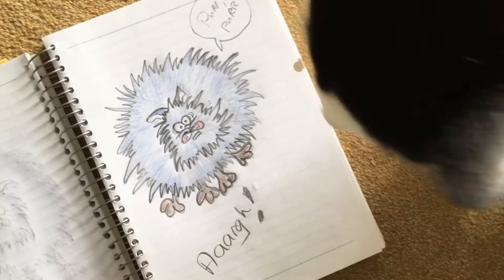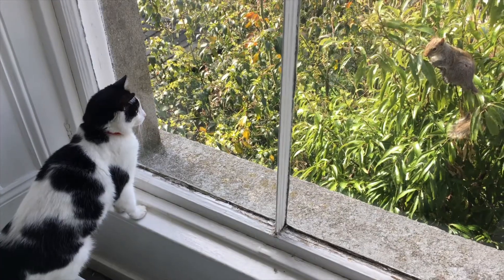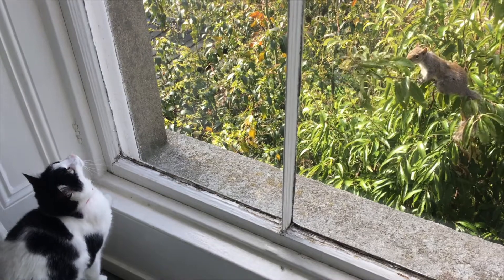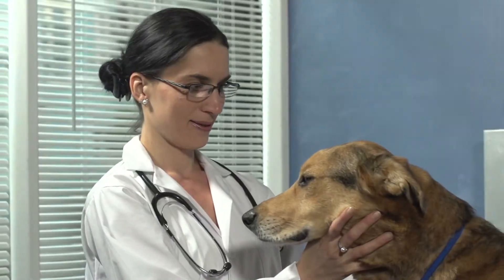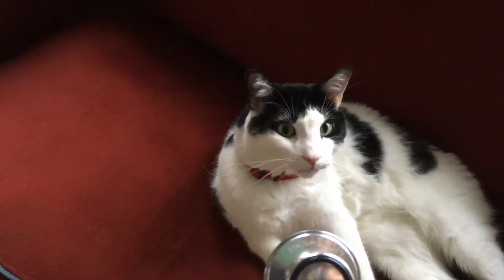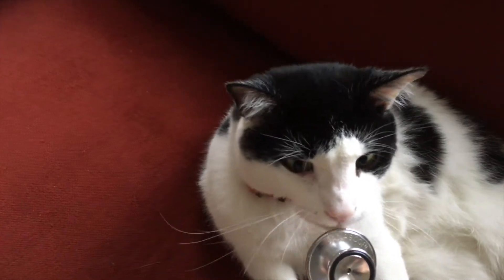Cats also purr when they're scared or in pain, or when they're stimulated or alert. Which brings me to those superpowers I mentioned at the start. Veterinarians noticed that when dogs and cats were brought in with broken bones, cats actually healed faster. And they think it might be all because of that purr.